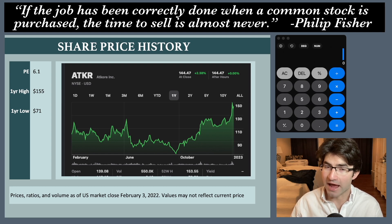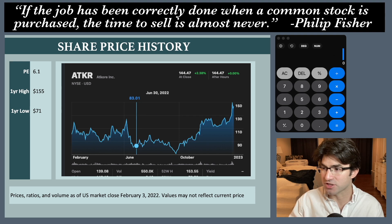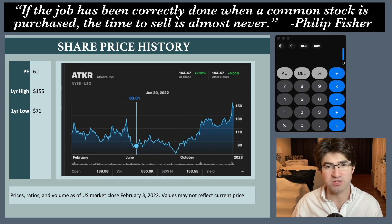Welcome back. I did a video on AdCore on June 26th. At that time it was selling for about $83 a share and my price target was $127 on average. The highest one I had was $140 and whenever I put my margin of safety on it I had the buy price around $83.